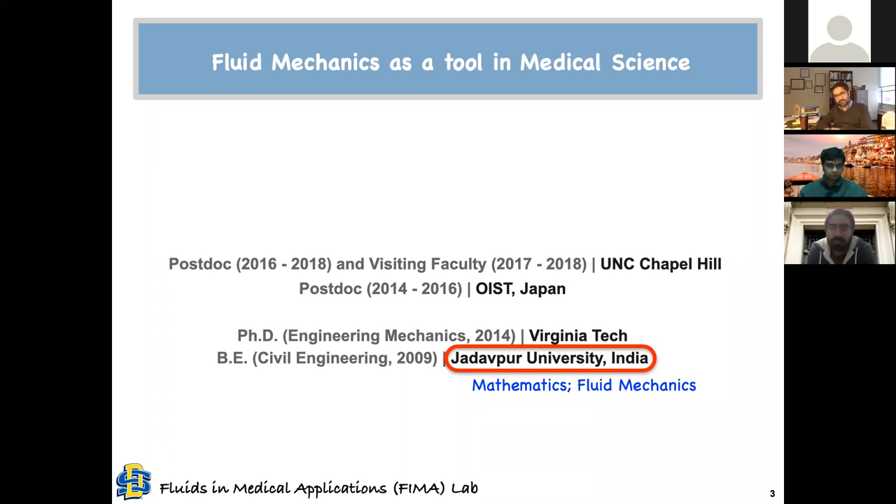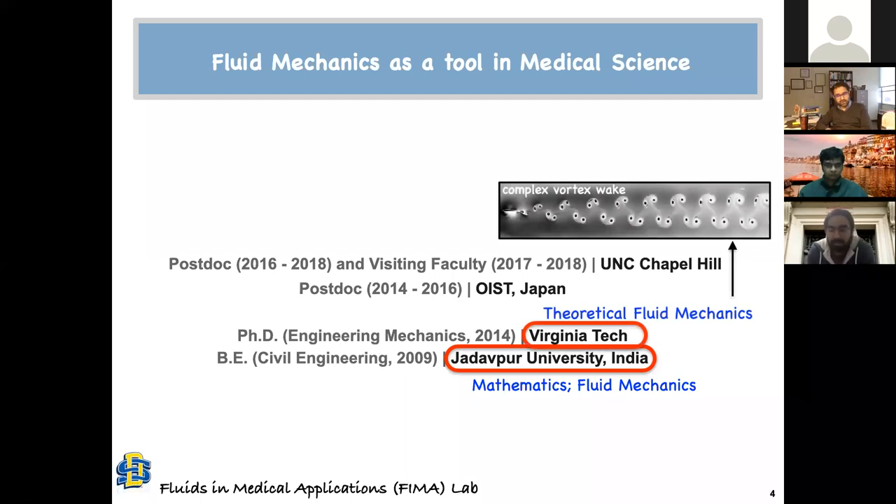I graduated in 2009, and in 2008 I started applying for graduate school in the US. I eventually had four funded offers, but the only place where the potential supervisor was a fluid mechanician was at Virginia Tech. So it was a simple choice — I did not think about the prestige of the university. I wanted to work in fluid mechanics and mathematics, and I made my choice. So I came to Virginia Tech and started working in theoretical fluid mechanics.